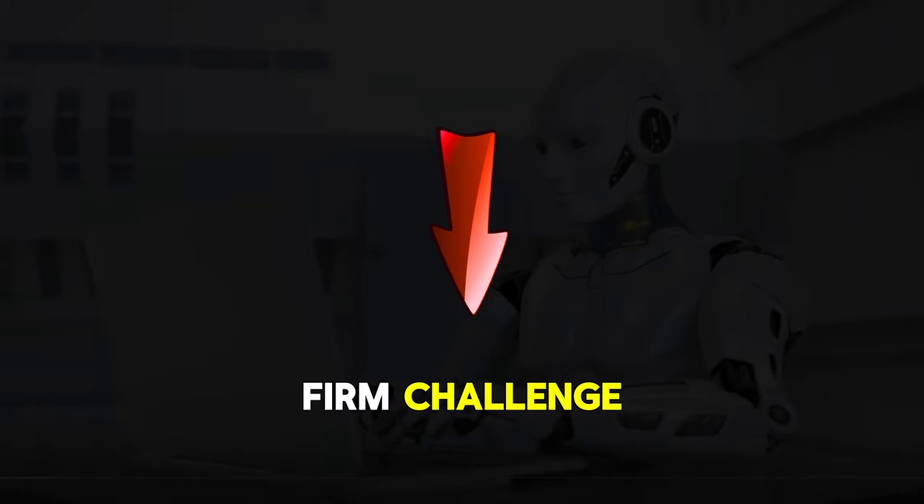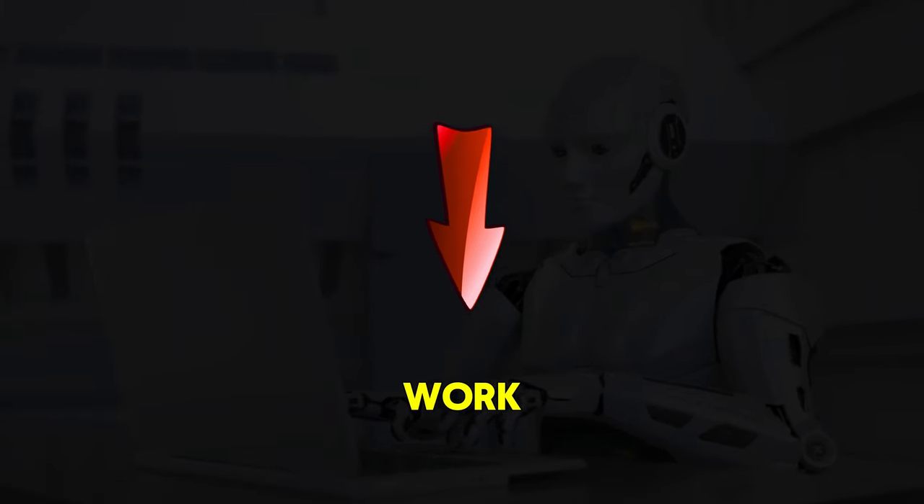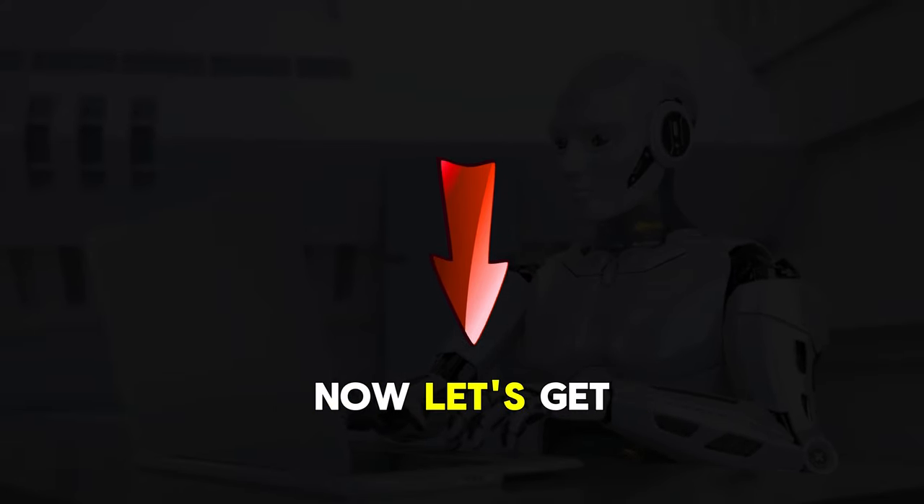If you need an EA to pass any prop firm challenge then we have them, and they work. See the link in the description below this video.